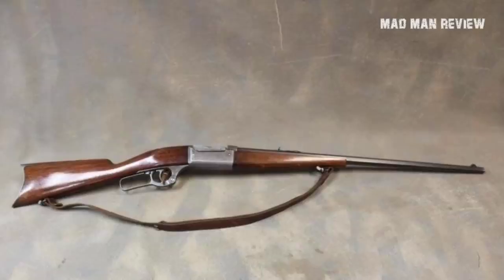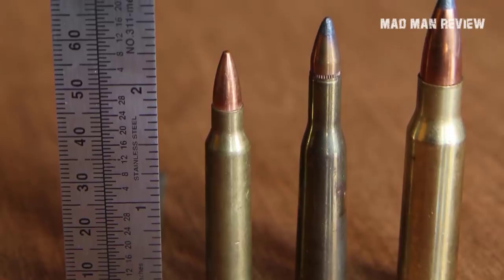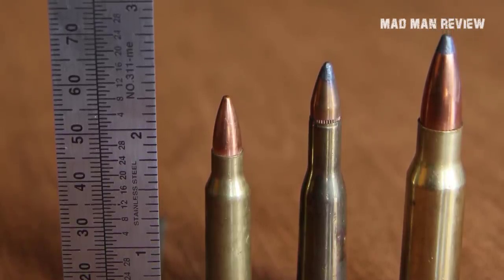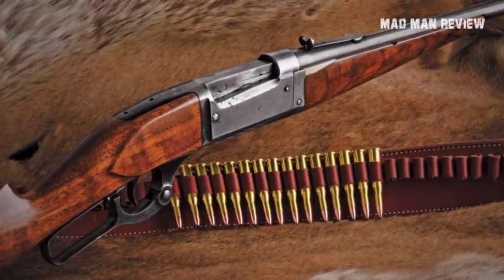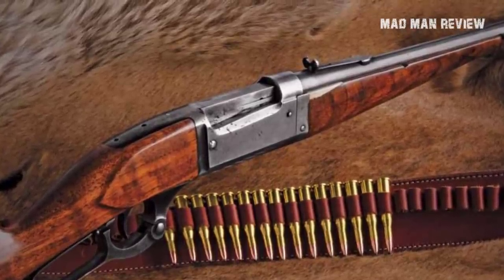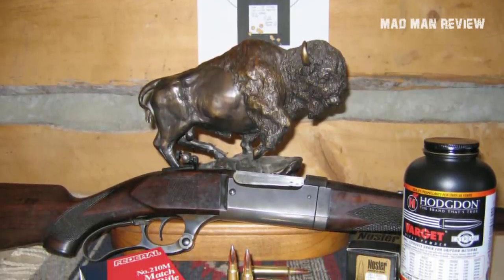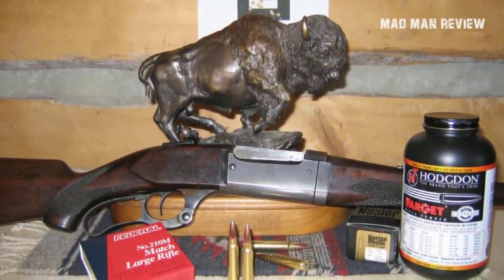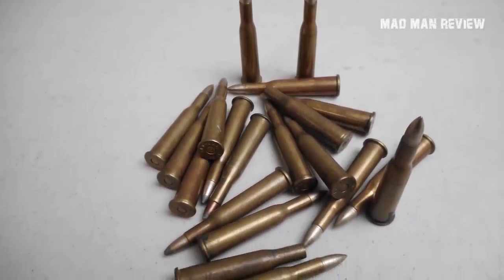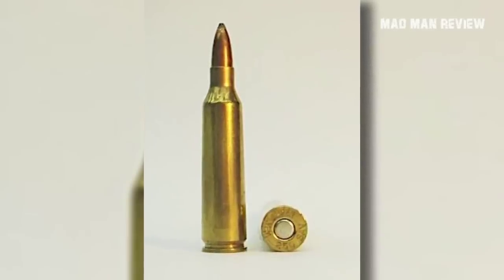Later, some models sported a top-tang safety like a shotgun, but this did not prove so popular. The Model 99 could be had in many chamberings, one of them being the 303 Savage. Soon the 22 Savage High Power followed, based on the 25-35 Winchester and designed by Charles Newton. It was introduced in the Model 99 in 1912, bringing a 70-grain bullet with muzzle velocities of 2,800 feet per second. It was marketed as being for big game, but some were probably less than impressed with the actual performance, leading to the cartridge falling out of favor for big game hunting.